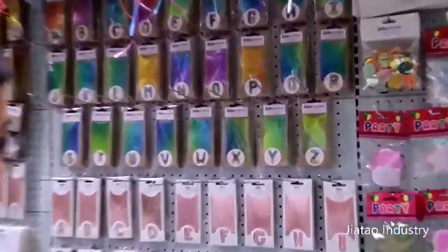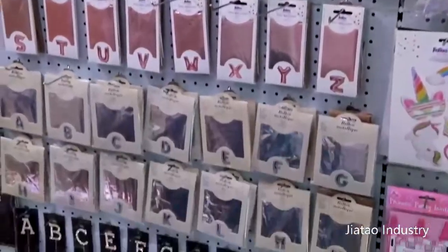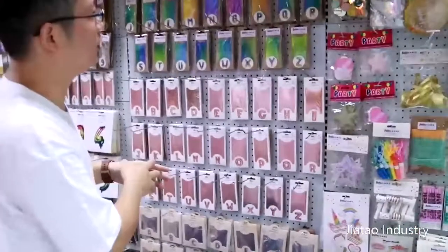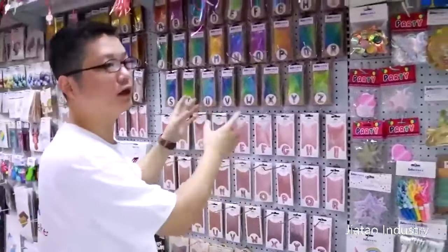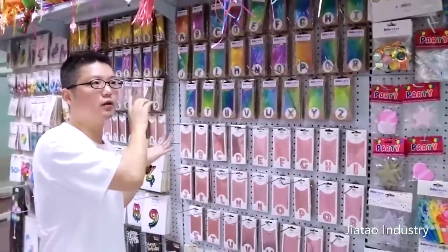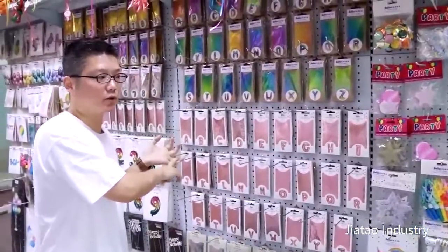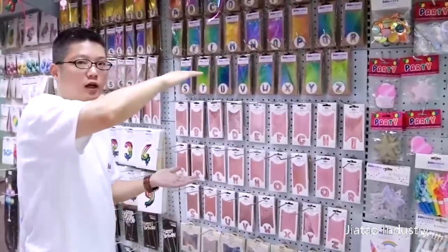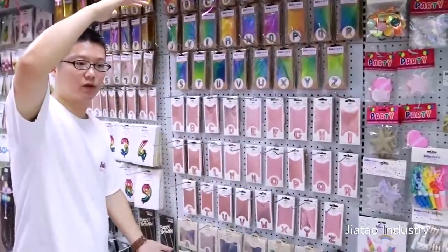They cover the numbers and the letters — A, B, C, D, 1, 2, 3, 4. You can organize a sentence by yourself with these letters, like 'Happy First Birthday for Tom.' The sizes available are 36 centimeters and 86 centimeters. The small size cannot float with air because it's too small; the big one can float with helium.